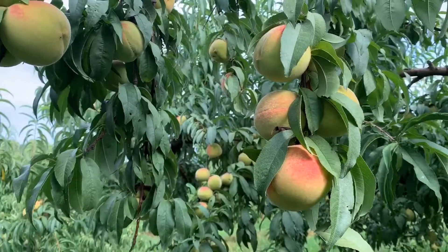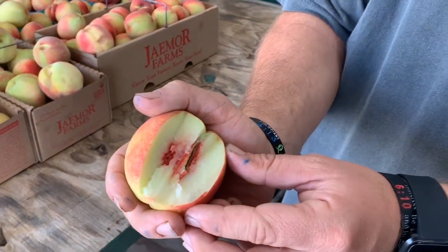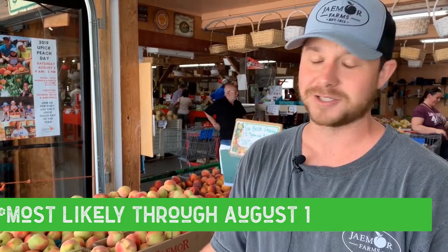Hey guys, my name is Jeremy Eccles and Georgia Bale Peach Season is here. This is the second oldest variety in Georgia and one of the most popular ones that we grow. White peach, really sweet, great flavor as well. I think it's one of the most flavorful white peaches we grow. It's only here for a short time, about three weeks, so come and grab them.